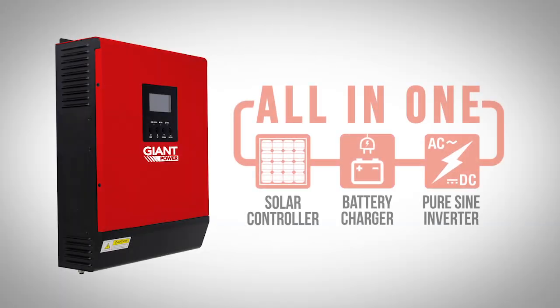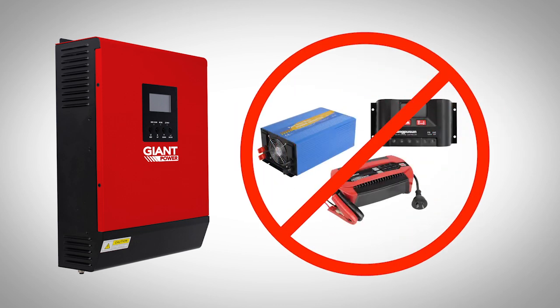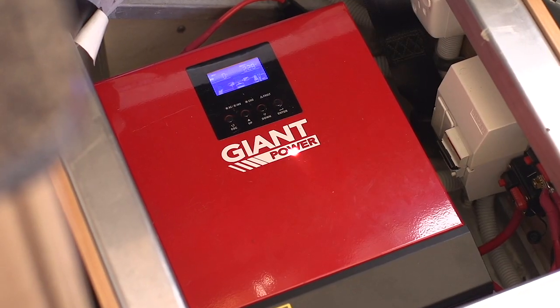Because the IPS is an all-in-one device, it will save you the costs of purchasing and installing extra products such as an inverter and solar charge controller. The IPS does everything you need, and it will also save you space, which is a major benefit within smaller confines such as caravans.